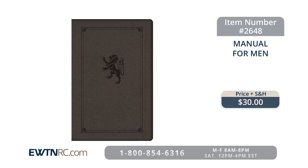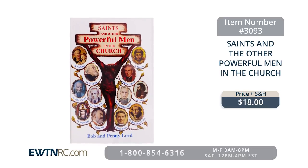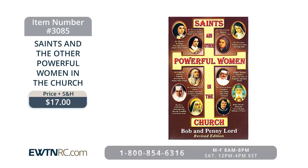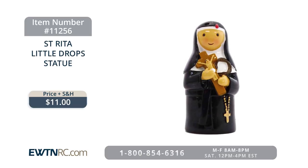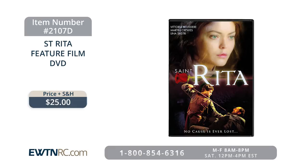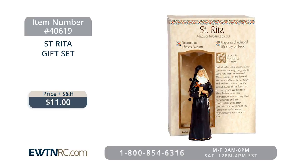Bishop Thomas J. Olmsted's book The Manual for Men is item number 2648 for $30. The Saints and Other Powerful Men in the Church book is item number 3093 for $18. The Saints and Other Powerful Women in the Church is item number 3085 for $17. The St. Rita Little Drop Statue is item number 11256 for $11. The St. Rita Feature Film DVD is item number 2107D for $25. The St. Rita Pillowcase is item number 7277 for $16. The St. Rita Gift Set is item number 40619 for $11.